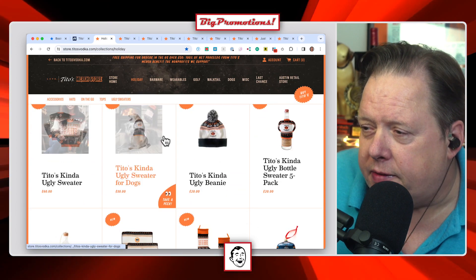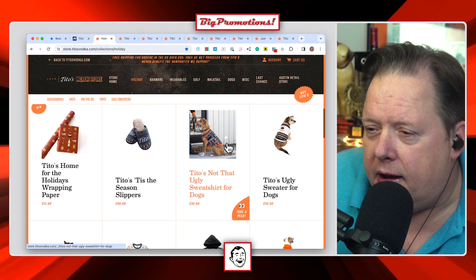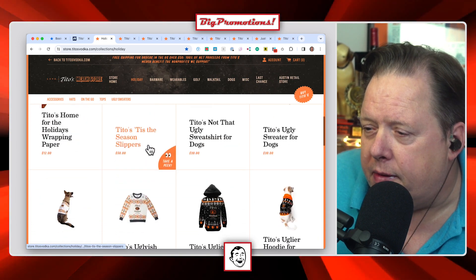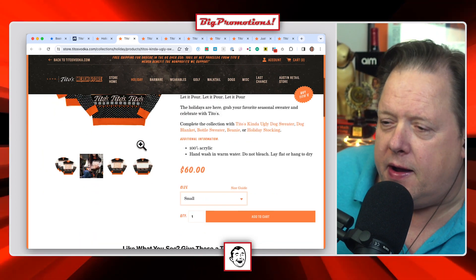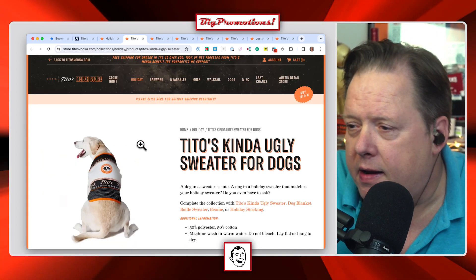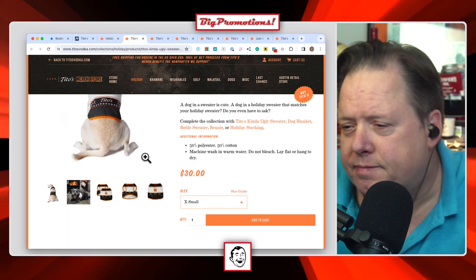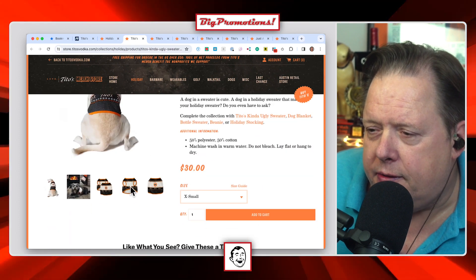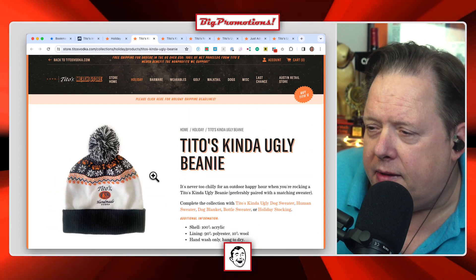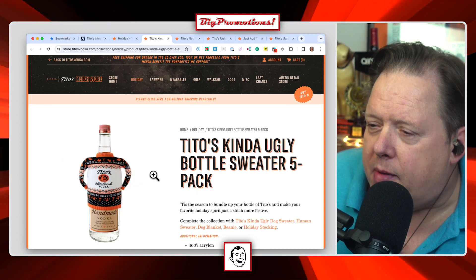They've got dog stuff, beanies, a bottle sweater, and some Christmas wrapping paper. There's a 'Kind of Ugly' sweater that says 'Let It Pour, Let It Pour, Let It Pour,' which is fun. They've got a Kind of Ugly dog sweater — I don't know, it's got to be a big dog to wear that thing, it's huge. They've also got a Kind of Ugly beanie and a Kind of Ugly bottle sweater.